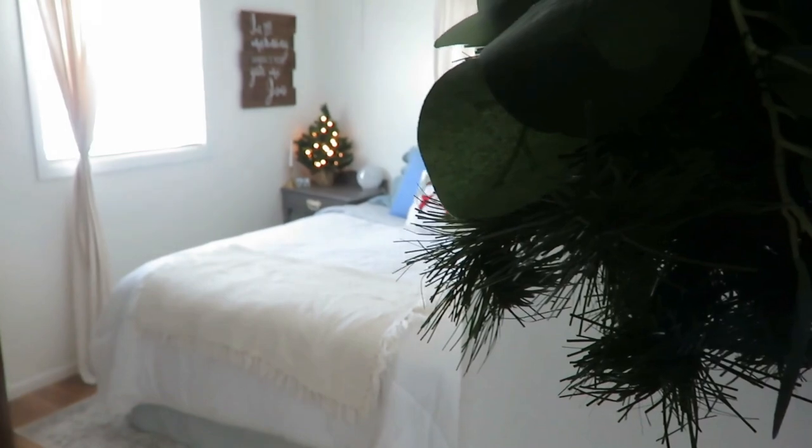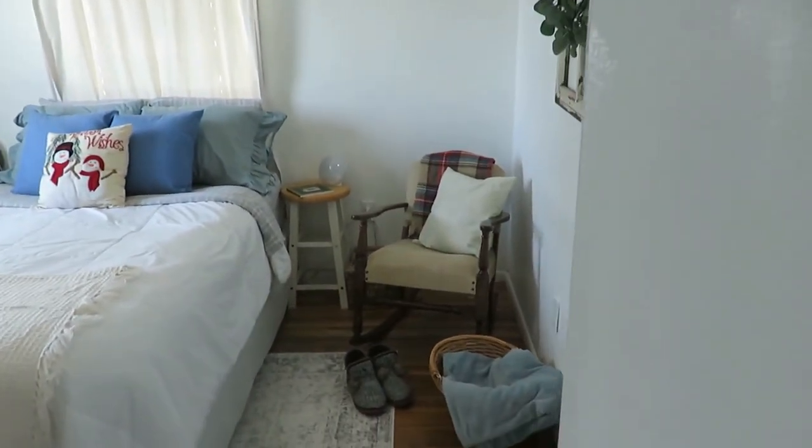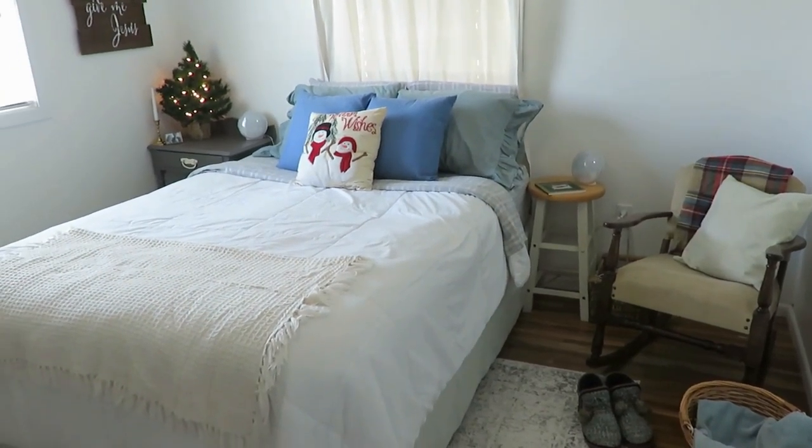Hello friends, welcome. I am in my bedroom today sharing my cozy and simple touches of decor for the Christmas winter season. Our bedroom is not a large master bedroom. We have two bedrooms in our home and they are the exact same size, so we have to keep it very simple and minimal, just to make the space feel more open and larger than it truly is.